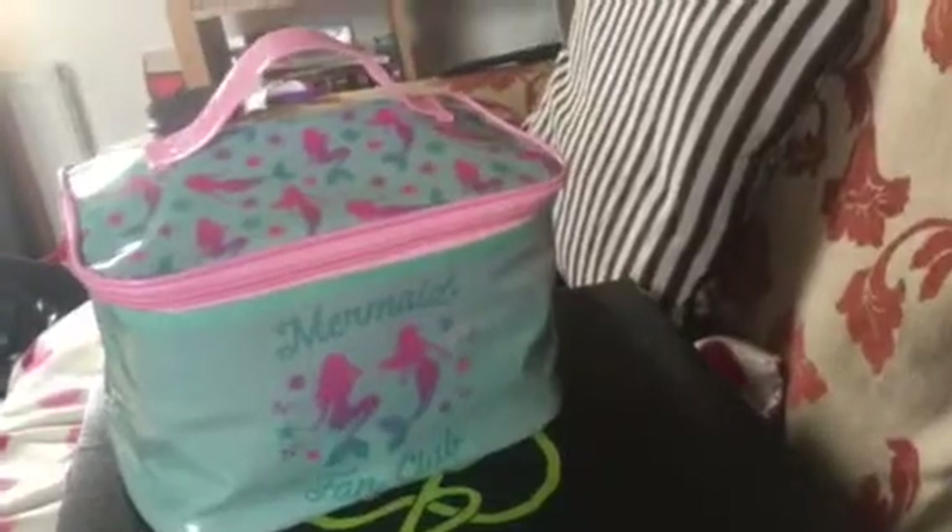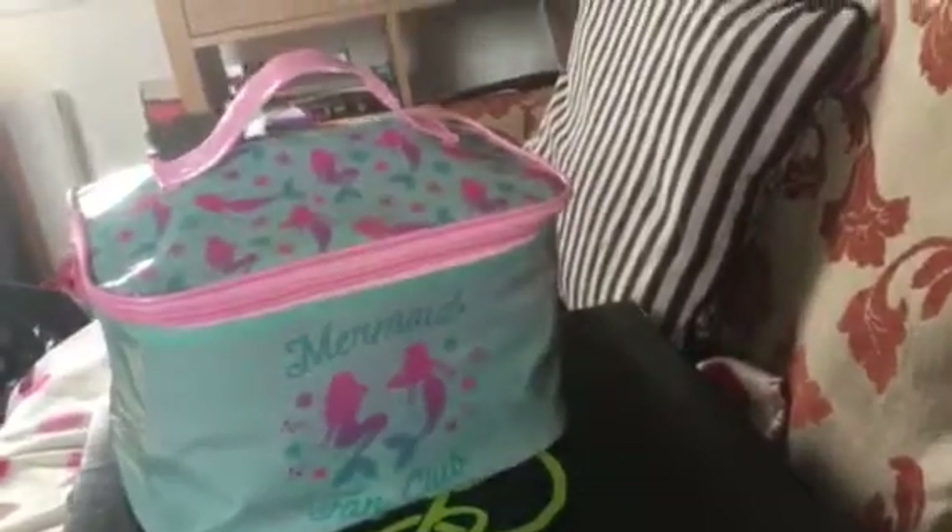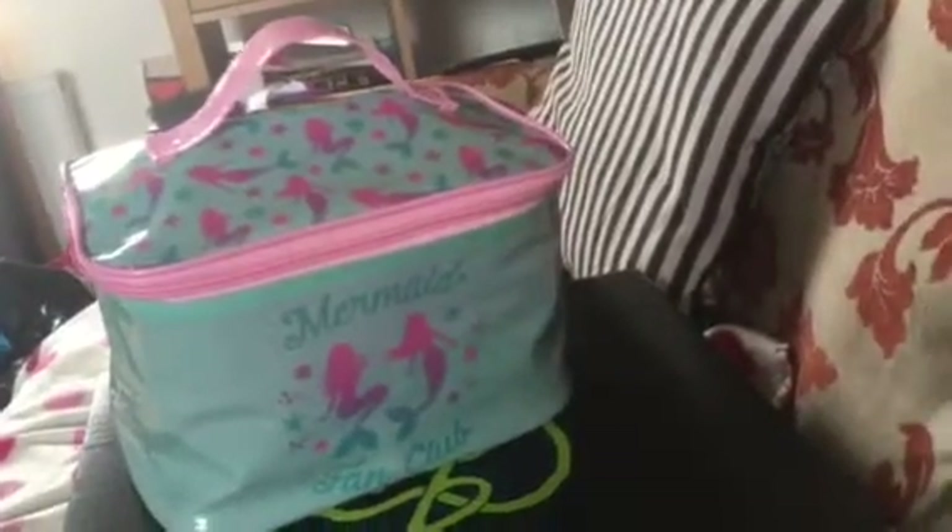Hey everyone, welcome back to my channel. Today I decided to film something a bit different. I'm filming my makeup bag of the... I kind of said I'm going to do this weekly, two-weekly, or monthly.